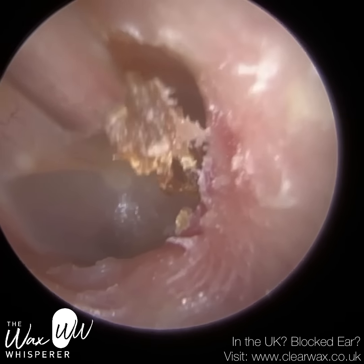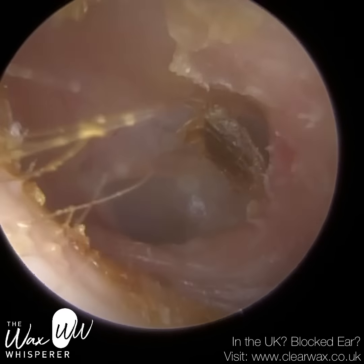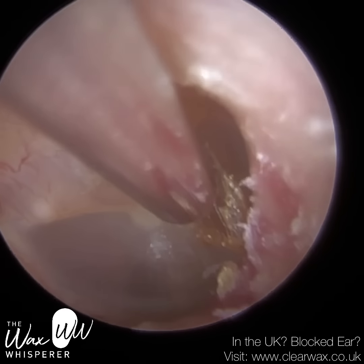You can see there's some residual wax and crusted skin very deep in the ear — just going to remove that. It provided the patient with instant relief of their symptoms and they were really, really happy.